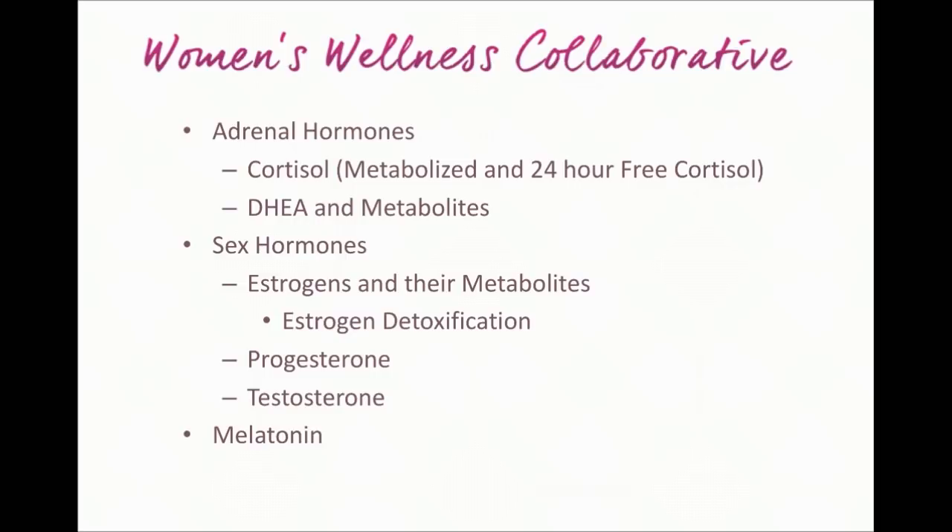In addition to adrenal hormones, this lab also looks at sex hormones — all of the estrogens and metabolites of estrogens — and also how well the body is detoxifying estrogen, including how well you're methylating estrogens in phase two detoxification. A lot of people are aware of methylation and some of the impacts it can have on overall body processes. This doesn't tell us everything about methylation in the body, but it gives us a glimpse and some insight into how it's working specifically for estrogens.